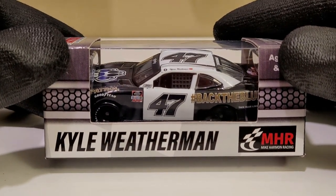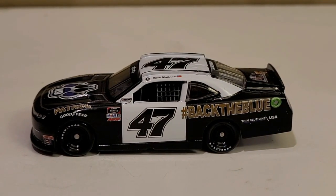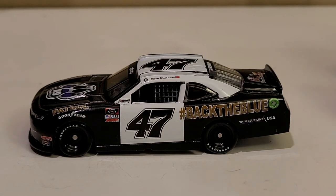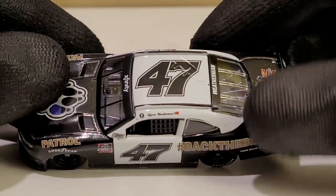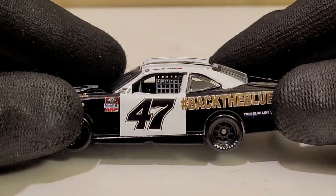We've got this diecast in its box and man, this is one cool looking throwback. I know I've already done a lot of throwback reviews, but I decided to wait on this one because there's something very unique about it.